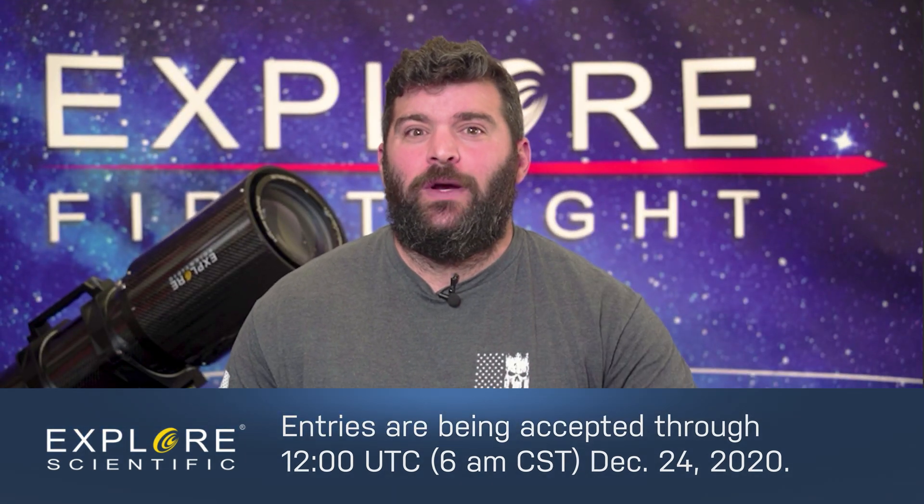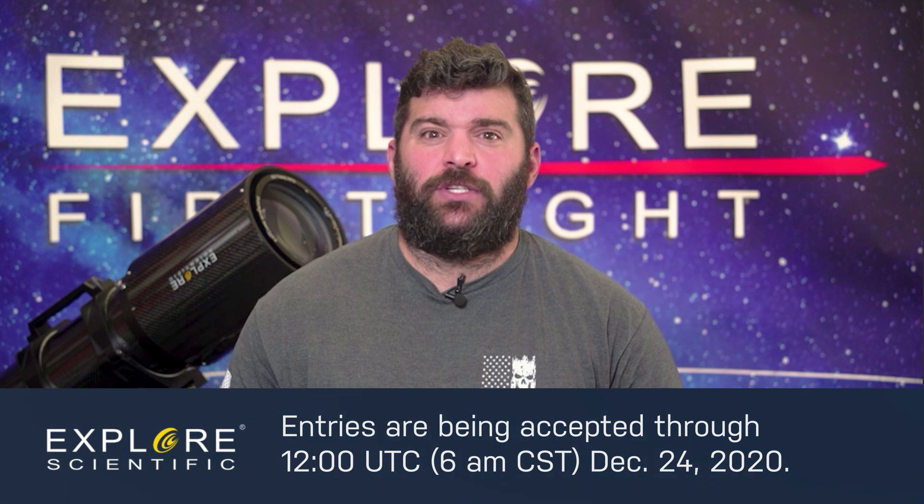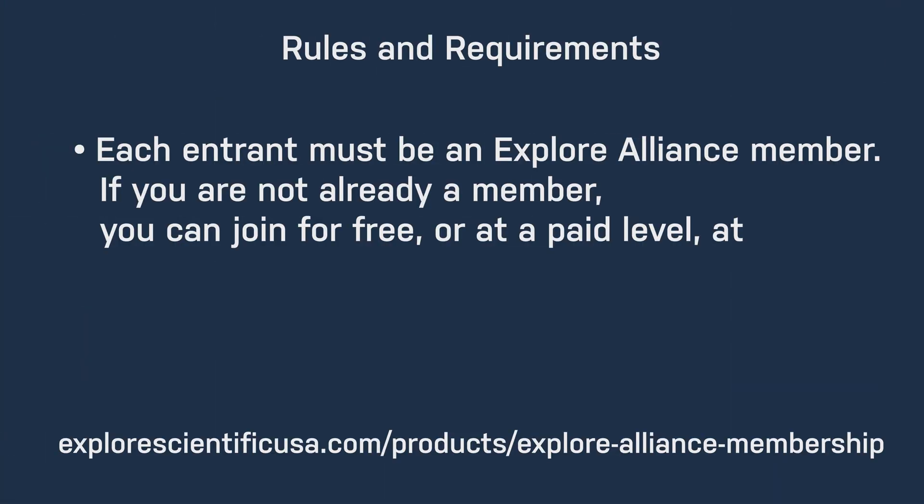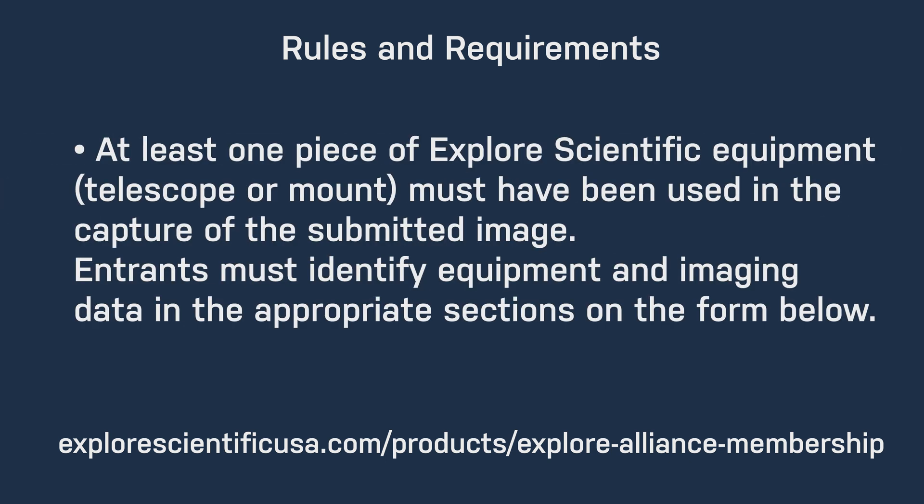Entries are being accepted through 6 a.m. Central Standard Time to December 24th of 2020. Now before each entry, please be aware of the following rules and requirements. Each entrant must be an Explore Alliance member. If you are not an Explore Alliance member, it is a free program and we will provide you a link in the description so you can sign up. At least one piece of Explore Scientific equipment, telescope or mount, must be used in the capture of the submitted image.